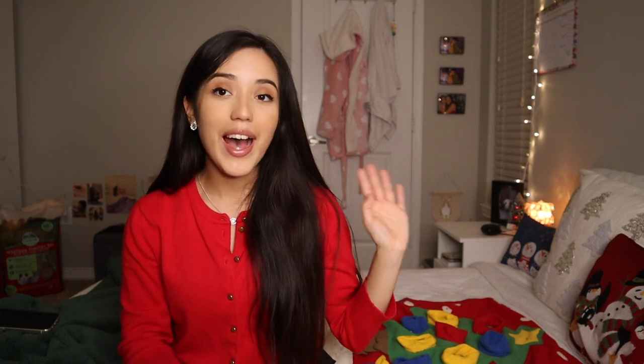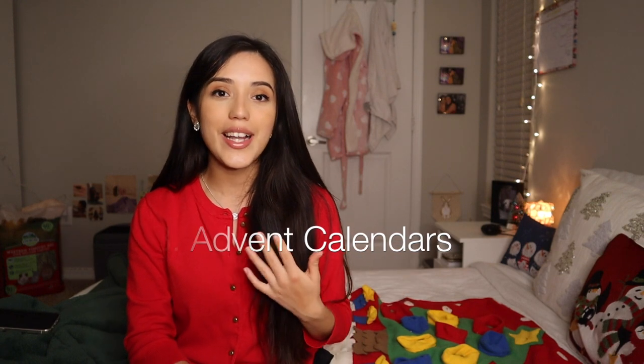Next I have advent calendars. These are so cute — I used to get them all the time as a child. I have not yet gotten one for Dumbo or Bear, but it's definitely on my list to buy next.